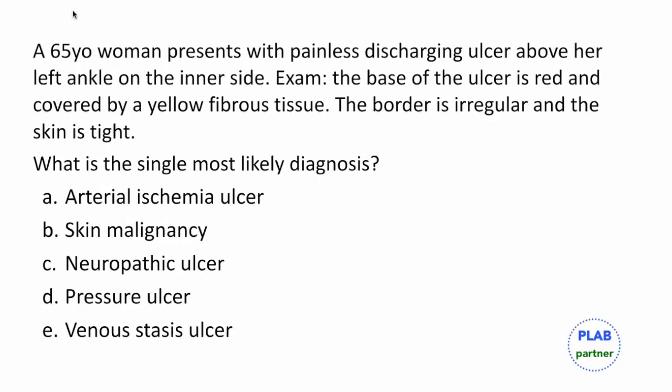We have a 65-year-old woman who has come with a painless discharging ulcer above her left ankle on the inner side. On examination, the base of the ulcer is red and is covered by a yellow fibrous tissue. The border is irregular and the skin is tight. What is the likely diagnosis?